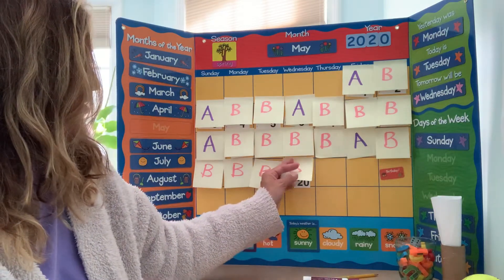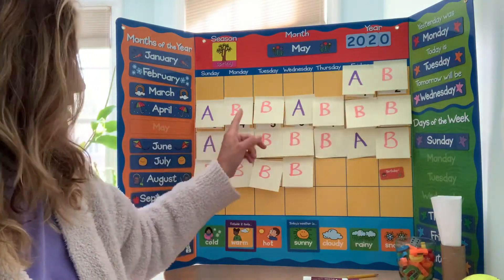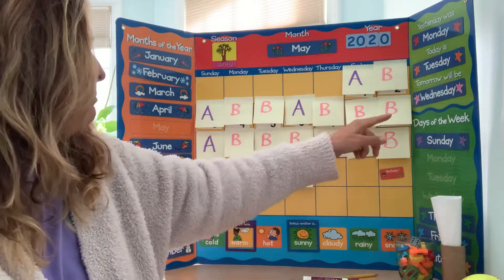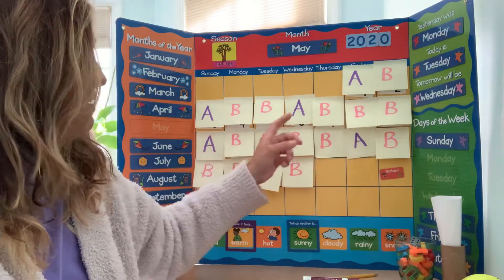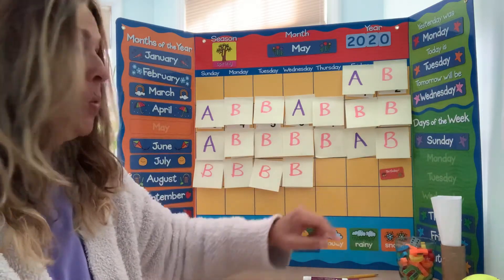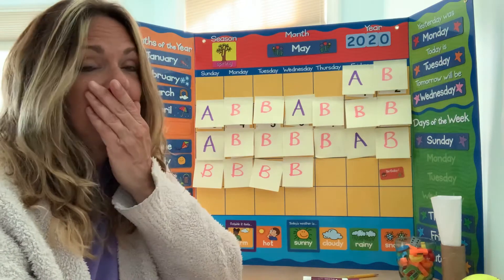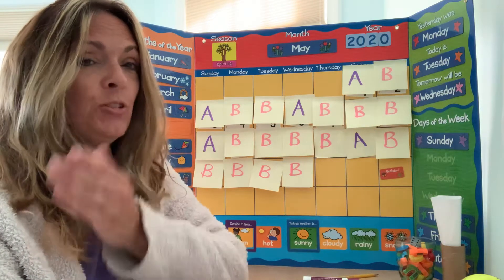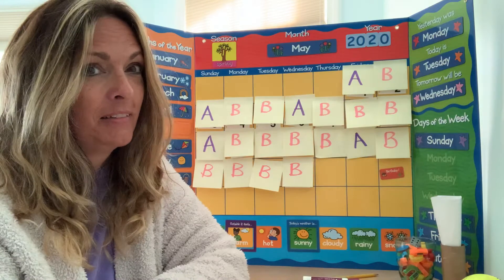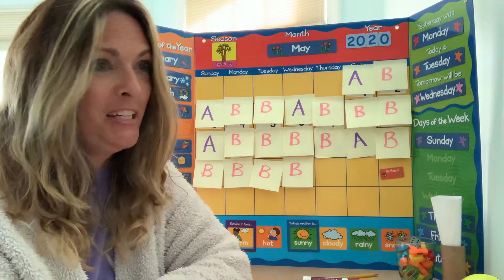It's another B day. A, B. A, B, B, B. A, B, B, B, B. A, B, B, B, B, B. What's tomorrow going to be? Did you say A? Did you say B? Tomorrow we will see. Very exciting.